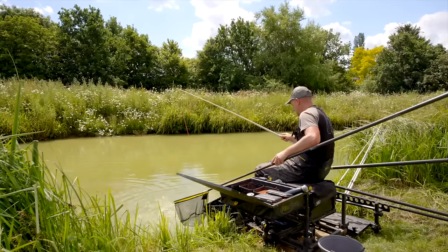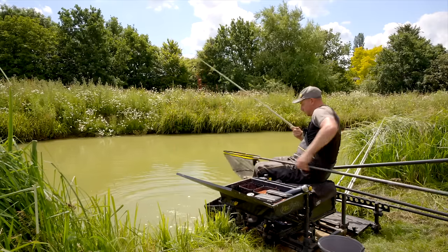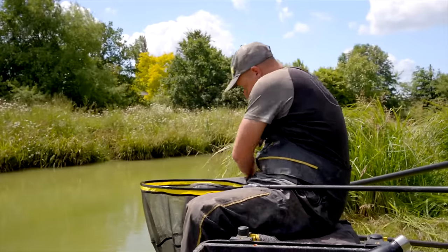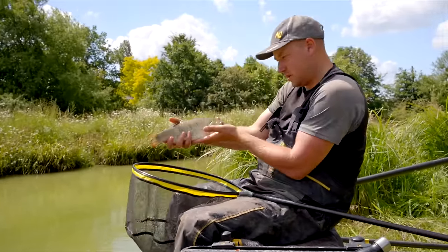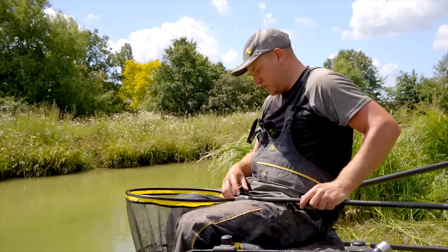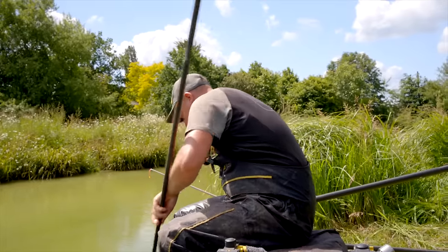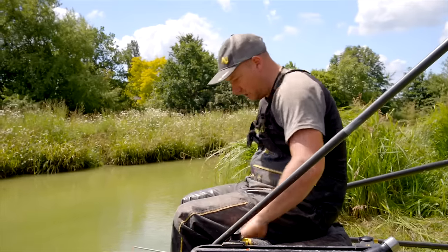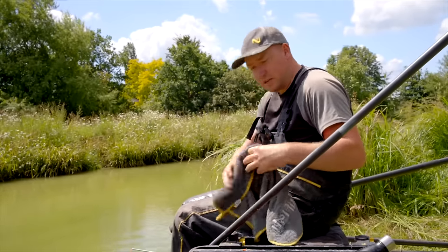We've got a nice carp and roach. Nice big roach - that's fish of the day. Lovely fish to end the day on. And these have been coming regular all day long, fishing between 6 and 10 inches deep. Bites from the word go pretty much. We've caught roach, tench, crucians, carp. Been a lovely day's fishing.